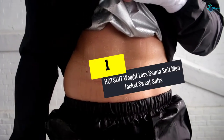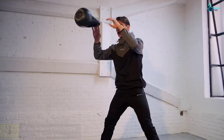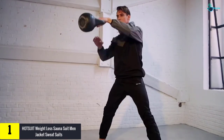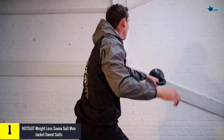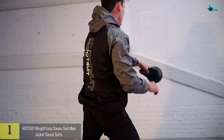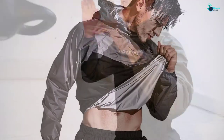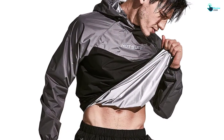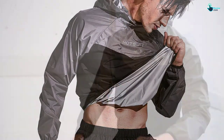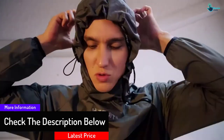And finally at number 1, we have the HOTSUIT Weight Loss Sauna Suit Men Jacket Sweatsuits. The HOTSUIT Weight Loss Sauna Suit is made to help you sweat heavily to lose body water and weight. It is a professional weight loss jacket used by boxers and fighters to speed up weight loss. The jacket is designed with a wear-resistant smooth fabric, which helps you enjoy sweating, have healthy weight loss, and burn more calories.